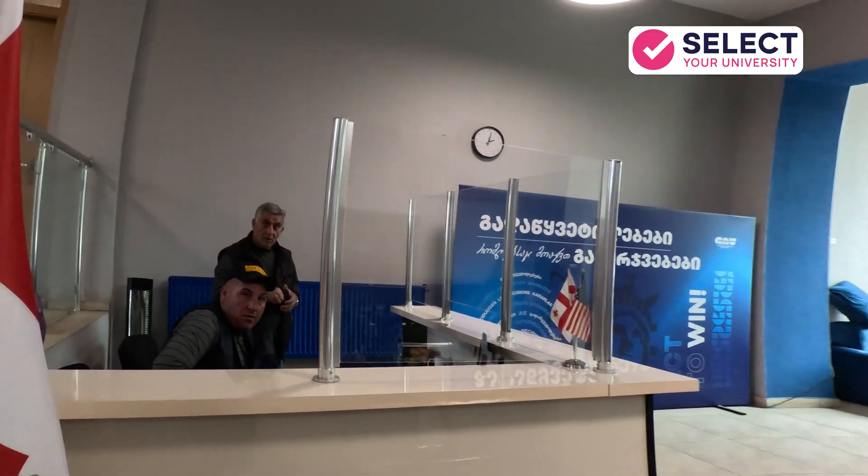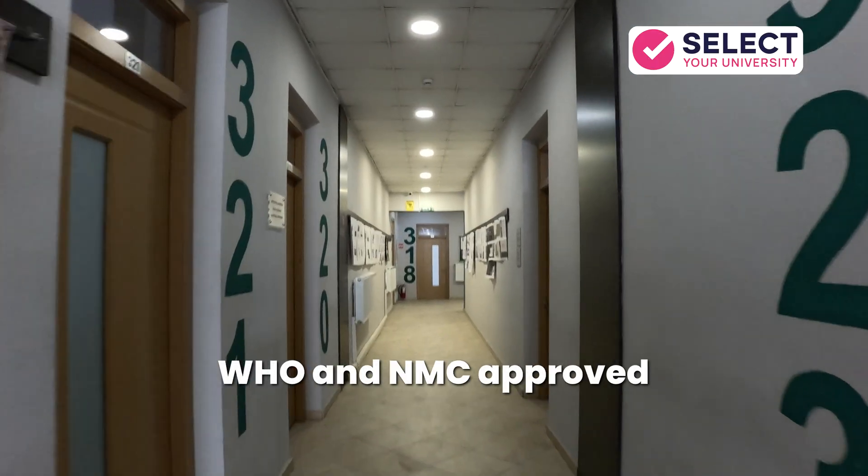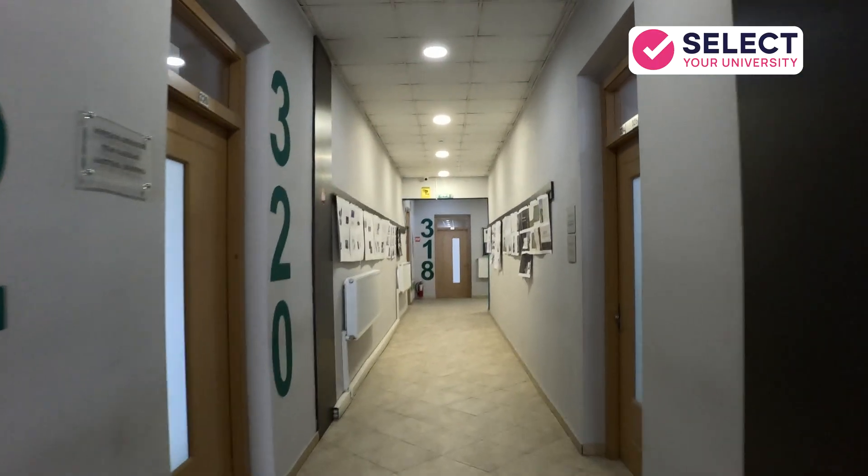The university also has its own hospital and follows all the NMC guidelines. It is both WHO and NMC approved, making it a trusted choice for medical studies.